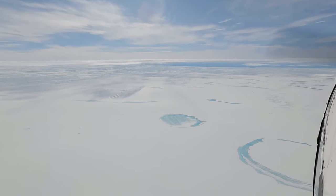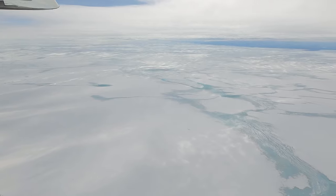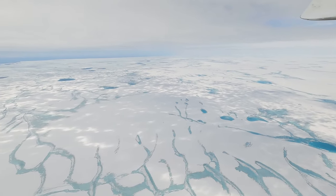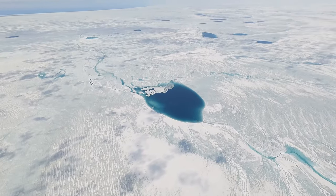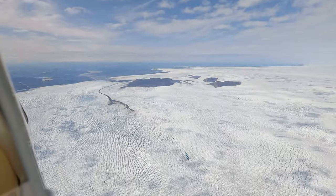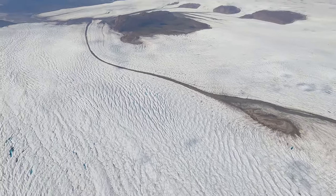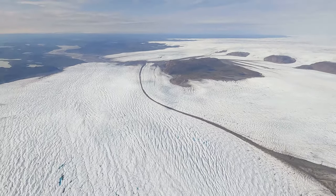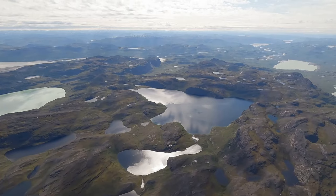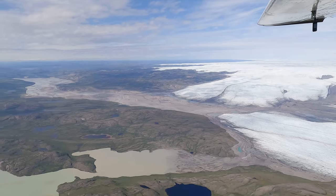Descending into Kangerlussuaq, the ice cap is showing signs of the summer melt. As temperatures rise, the surface ice melts, creating a network of meltwater streams, ponds, and rivers in a stunning blue color. Closer to the edge, the ice shows its paths of movement — squeezing into valleys, melting into rivers, or breaking off as icebergs drifting through the fjords. The west coast of Greenland was actually starting to show some green.